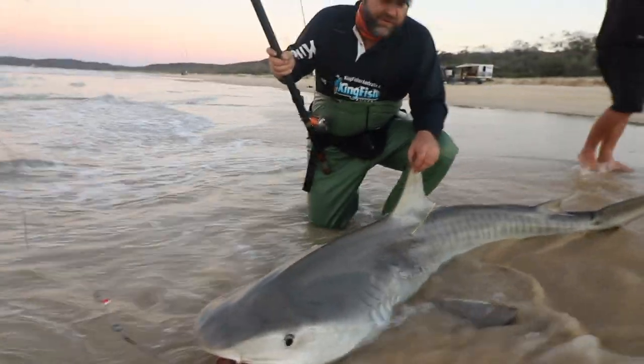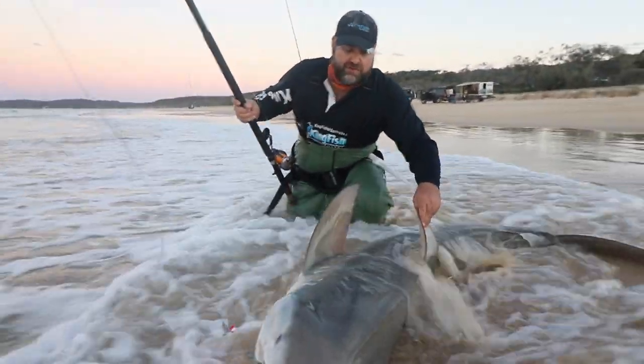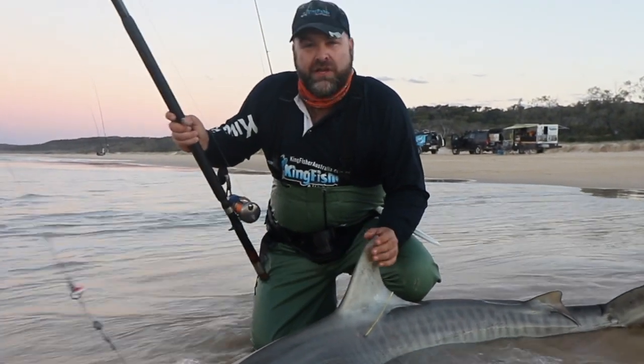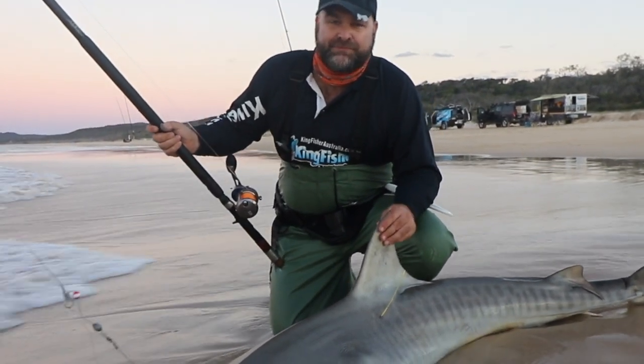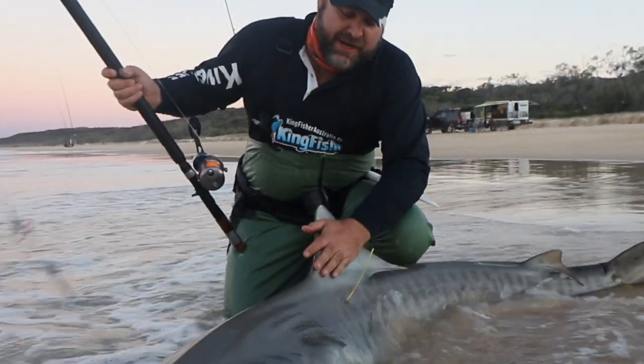We've landed a beautiful tarpon — 255 cm — came in on the Saltiga 50HA and the Poseidon 36T. Yeah, good fight and we're going to release her so she can live to fight another day.